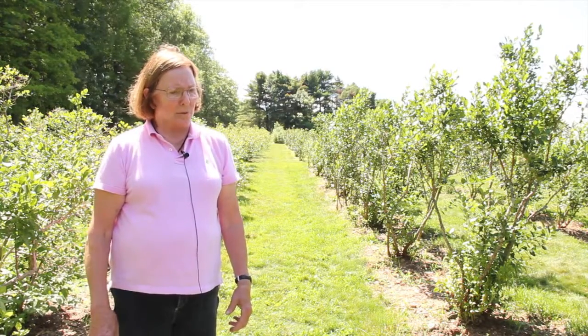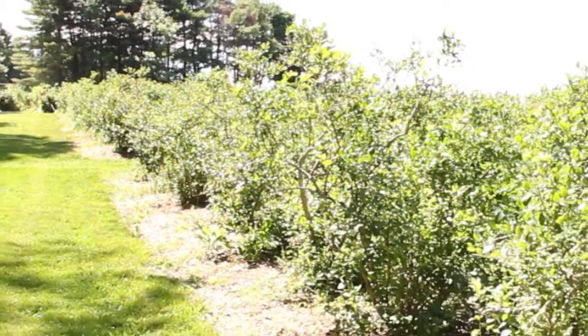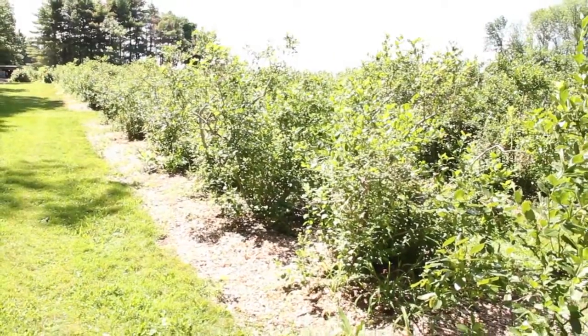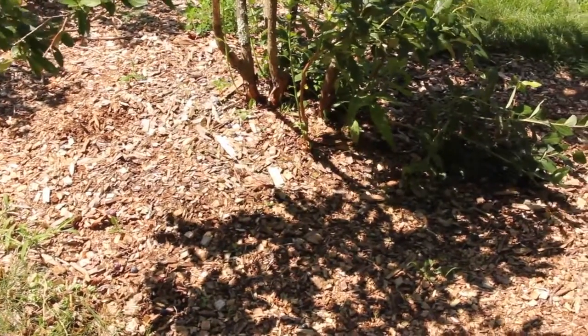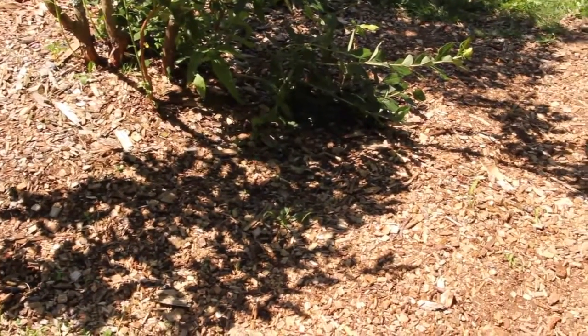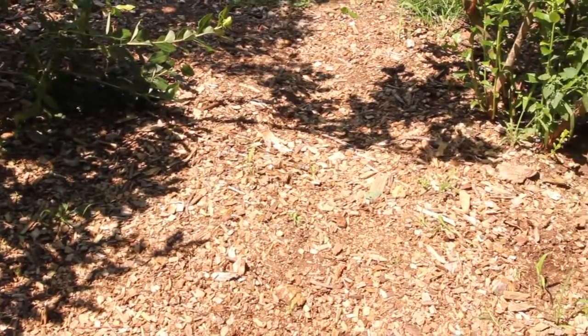Blueberries are really easy to grow organically. You can control just about any problem using cultural methods — and by that I mean pruning them and mulching them with wood chips. Those two things are what make a really good organic bed of blueberries.